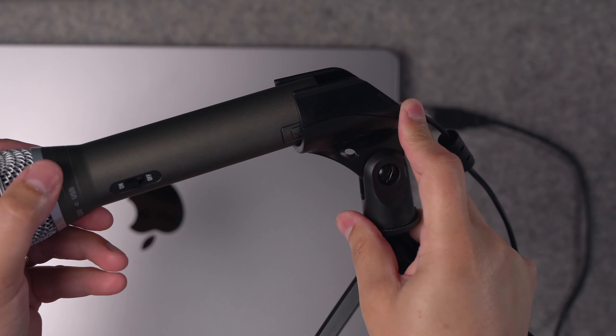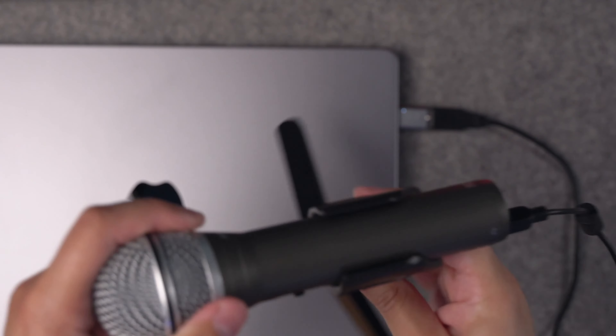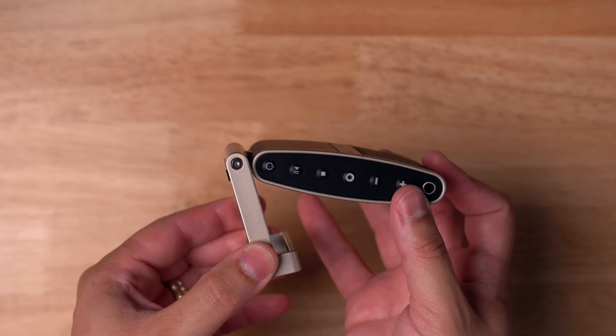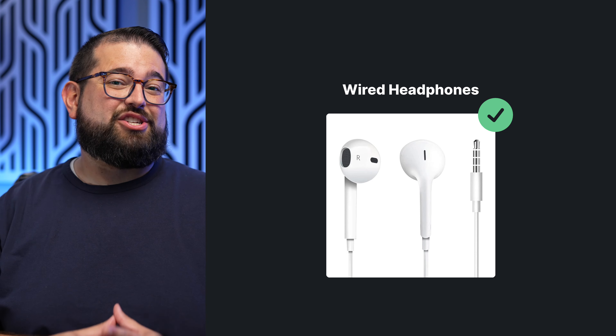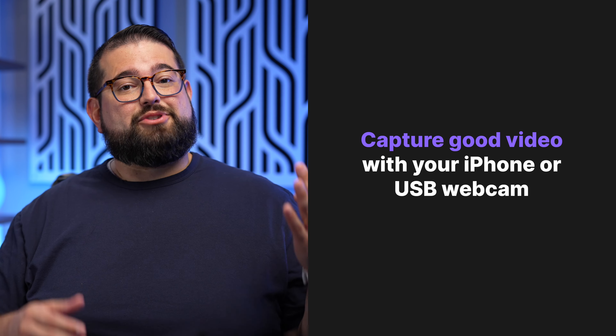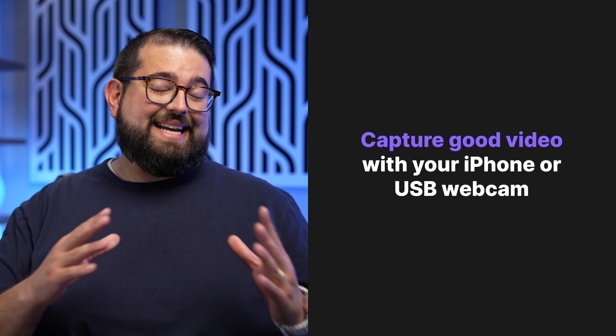One like the ATR 2100X actually comes with a little stand — have that on the desk so you're not having to hold it during the whole interview, and you'll get great audio. We also have a video on the seven best USB mics. Don't forget you want your remote guest to have great audio too, so ask if they have a USB mic, or at least a pair of wired headphones with a microphone on the lanyard — that will be better than a built-in laptop mic. If you have the funds, maybe even send them an inexpensive USB mic just for the interview.